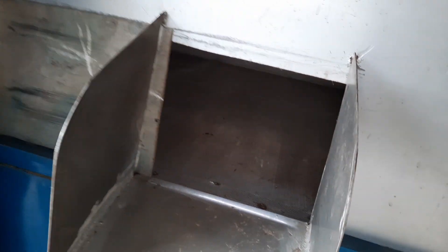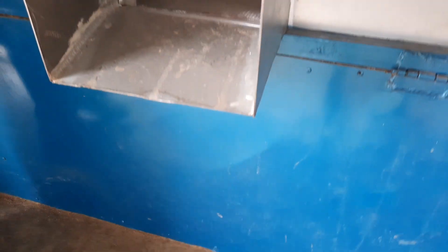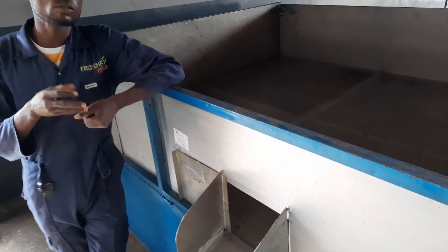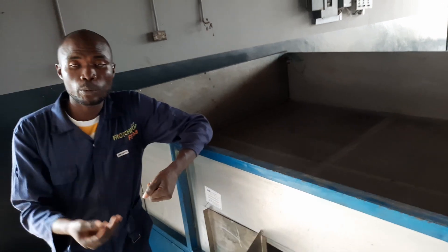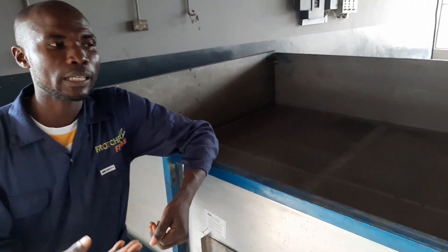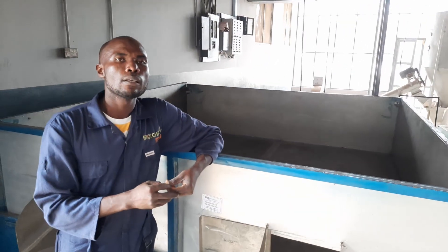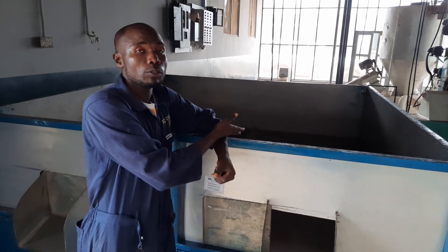This is the feed we feed to the fish we produce here. That is also the same fish that we process into smoked fish, which is available on the shelf in major cities in Nigeria. We also have customers who, when traveling abroad, take our product with them — the smoked catfish. Our fish feed has also been sold to farmers.